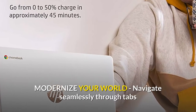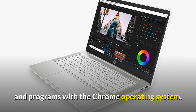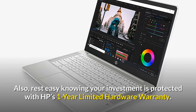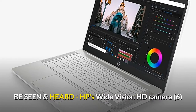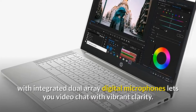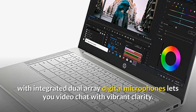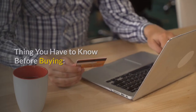Navigate seamlessly through tabs and programs with the Chrome operating system. Rest easy knowing your investment is protected with HP's one-year limited hardware warranty. HP's wide vision HD camera with integrated dual array digital microphones lets you video chat with vibrant clarity.